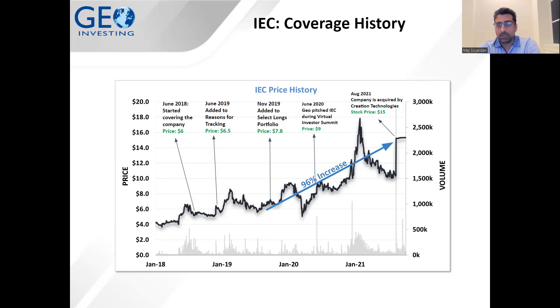At GeoInvesting, we cover over 1,500 stocks, so we try to make it easier for subscribers to understand our higher conviction stocks by grouping them in certain model portfolios. We put this one in what we call our Select Long model portfolio. Then in June 2020, we pitched the stock at a Fred Rockwell virtual event. In August 2021, the company agreed to be acquired by Creation Technology at a stock price of $15, which was off the high of $18, but still a decent buyout.